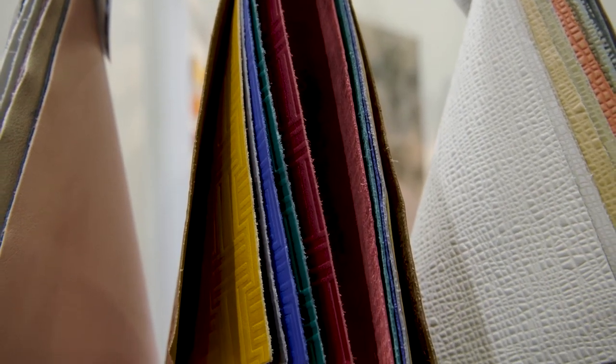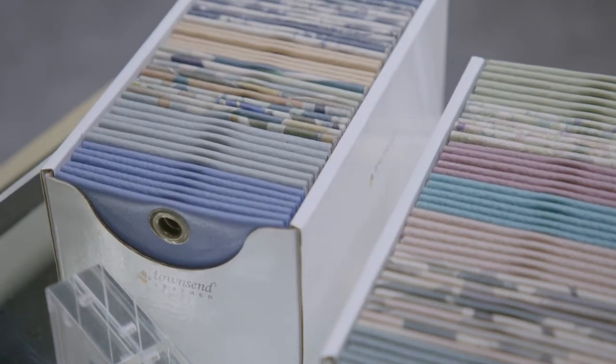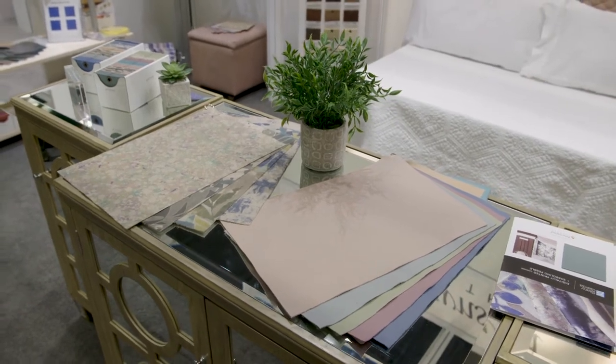Townsend Leather was founded in 1969. We actually manufacture the leather here in the United States. We get our raw material in from Europe, but we do all the aniline dyeing, embossing, finishing, and hand effects in upstate New York. Today we're so excited to be featuring two new collections with Stacey Garcia.